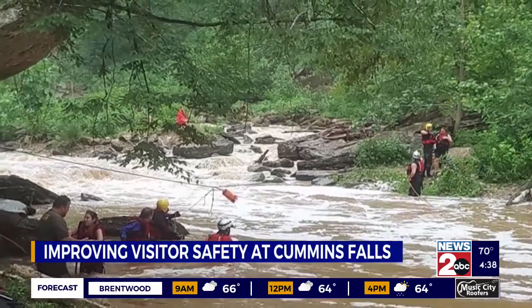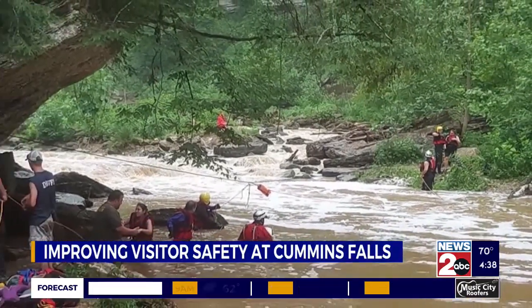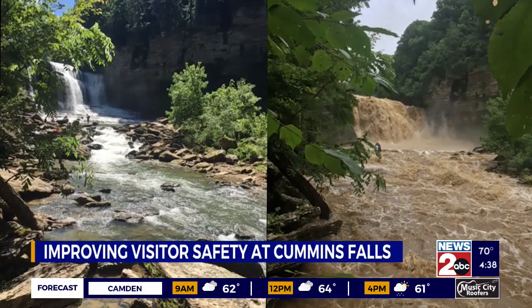Brandt is now researching infiltration — how water flows into the ground — and the watershed that feeds into Cummins Falls. He tells News 2 this will help to better understand how fast the water could rise, and this information could act as an added safety measure for those who visit the falls.